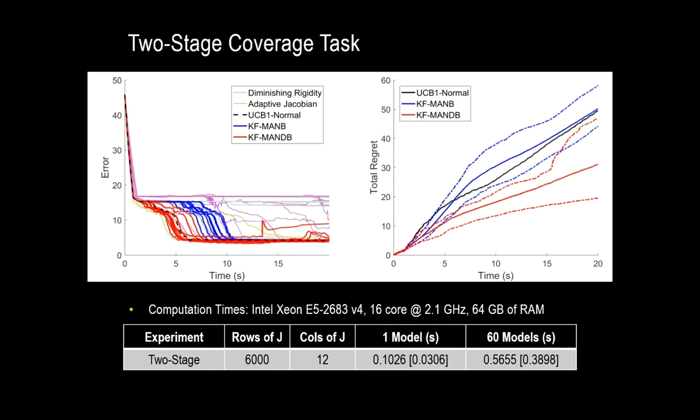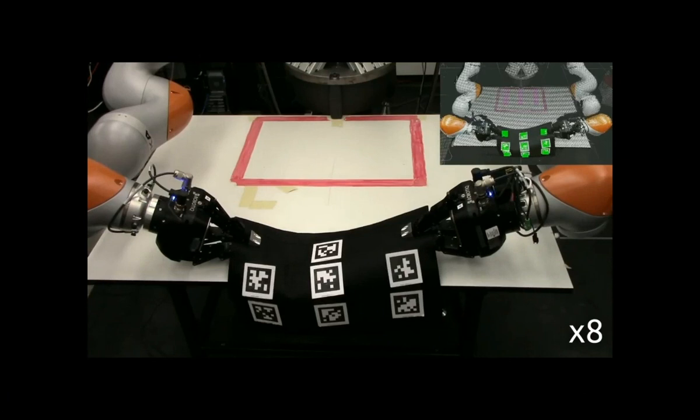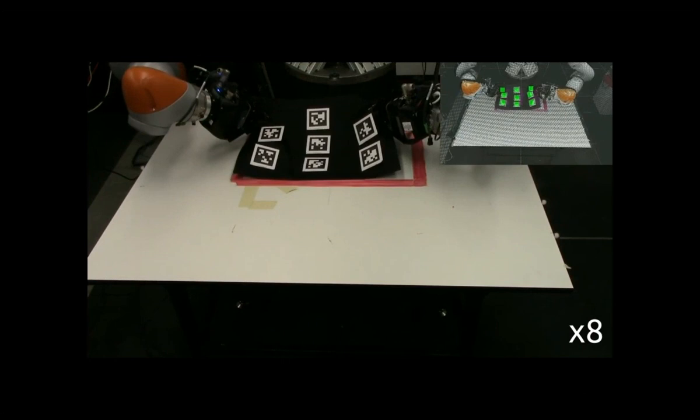When we move to the physical robot, we're attempting to move a placemat from near the camera to a pink square near the robot. For this particular task, all of the single models are able to perform it with varying degrees of speed, and it didn't particularly matter which multi-armed bandit method we chose. Regardless, we are able to do this task without any changes to the algorithm.